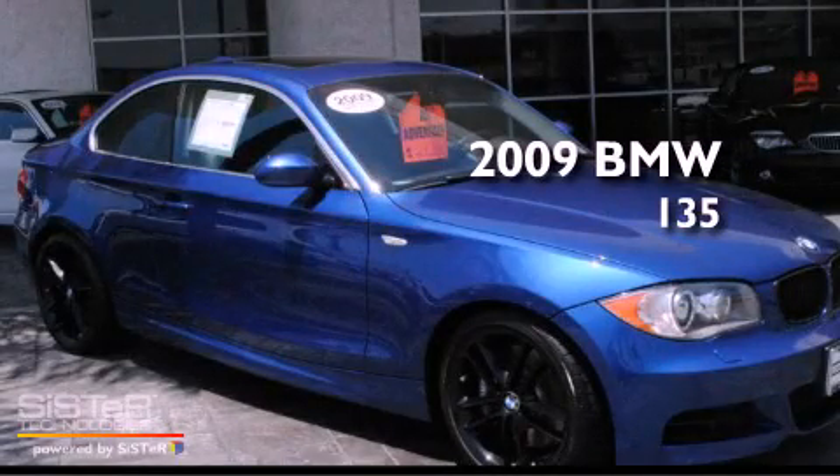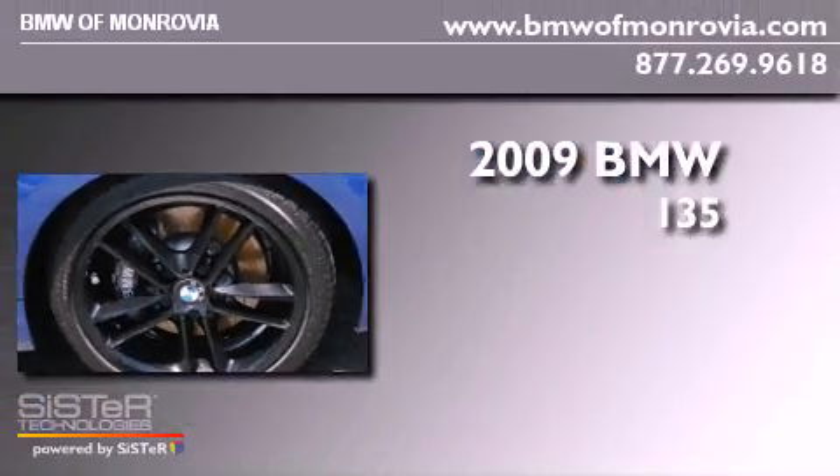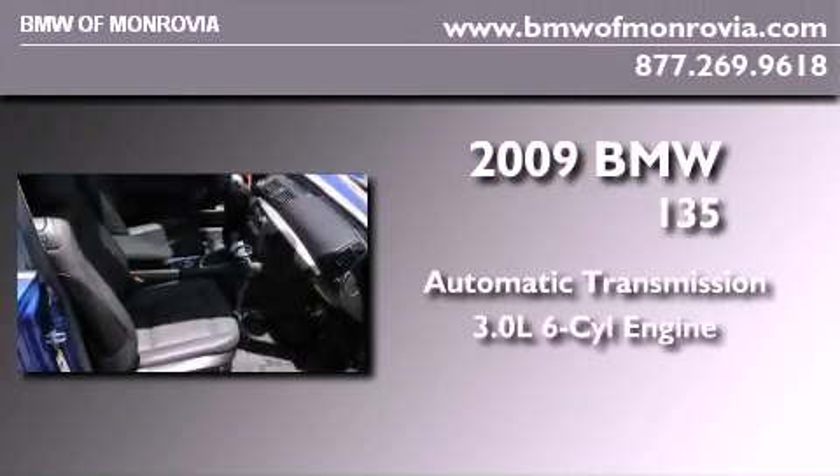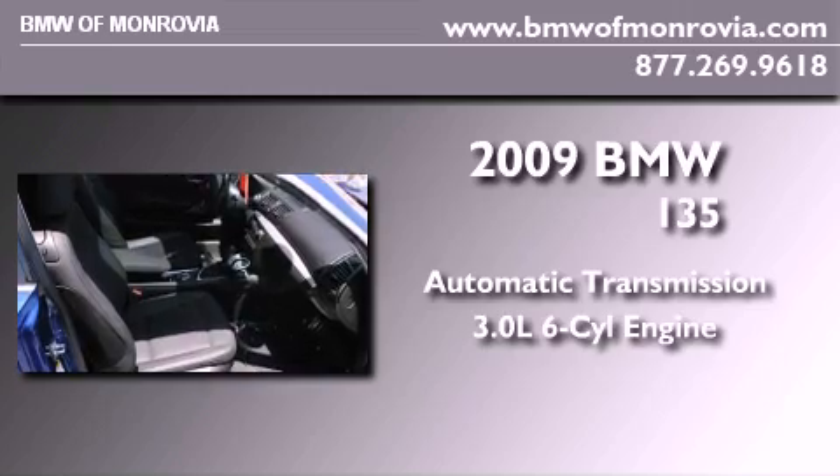This is a certified pre-owned 2009 BMW 135. This car has an automatic transmission and a 3.0-liter inline six-cylinder engine.